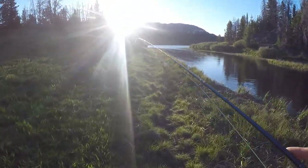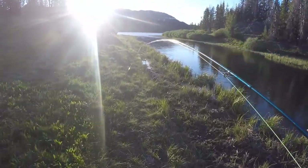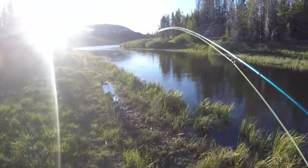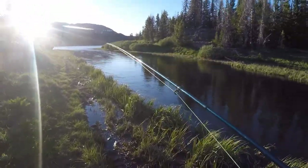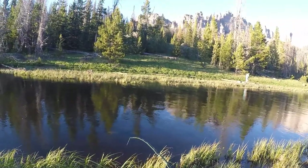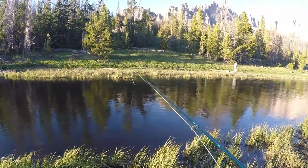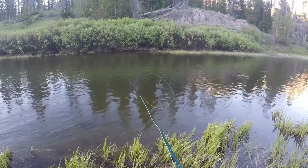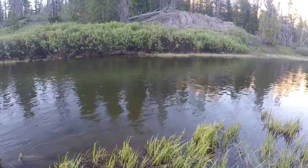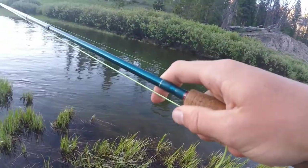We just got to this river - it was good the other day. Dakota missed one so I'm gonna give it a shot. I don't know if you can see on camera but there are a ton of fish right here.